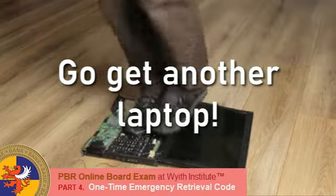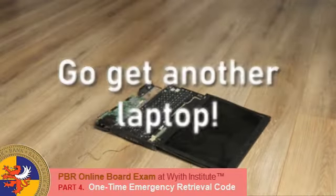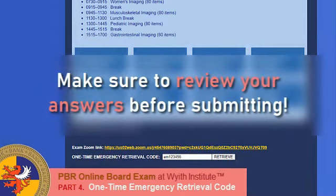However, you should note that this One Time Emergency Retrieval Code cannot help you retrieve an exam that has been previously submitted. So, make sure you review your answers before you submit your exam.